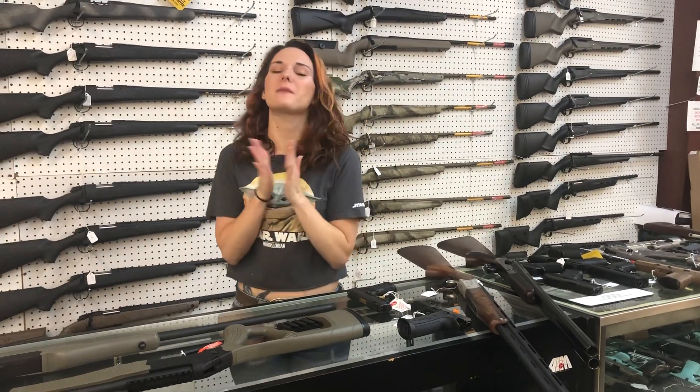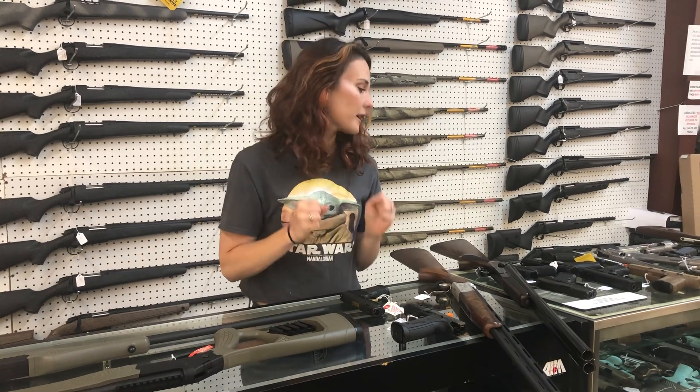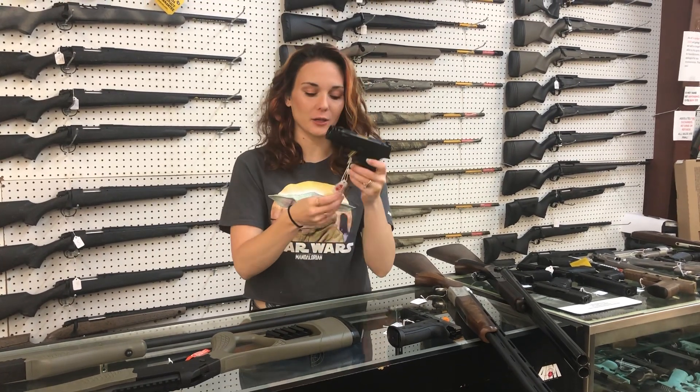Hey y'all! It's Amber from Exile. Happy Friday everybody! Y'all, we got some really, really cool new stuff in yesterday.